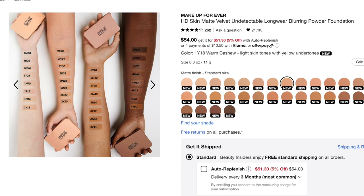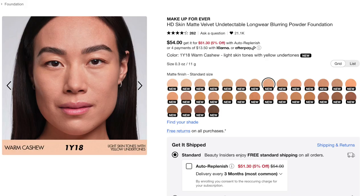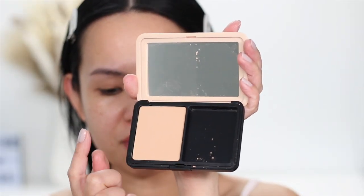As usual, I'm going to prime my face with the NYX Plump Bright Back Serum. This has a little grip to it, so I'm not going to let it dry before putting on the foundation so that it really grips onto my skin. On Sephora's website, this has 32 shades, and it shows the shade 1Y18, which is described as warm cashew for light skin tones with yellow undertones. This is how the foundation looks. On the old formula, I was in shade Y235, which is far from 18.